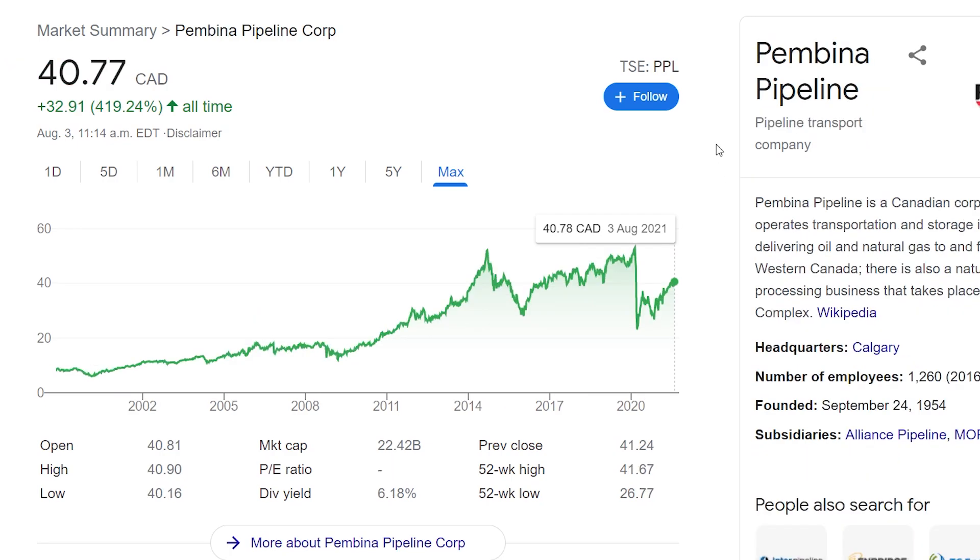Going back to oil, next is Pembina Pipeline Corp, under the ticker PPL, trading at $40 Canadian. Oil has been up and down, and this company took a big hit specifically in early 2020 but has recovered since. PPL really is a high dividend-based company — like a lot of these oil-based companies. It's been around since 1954, so it's a big, long-standing company. If you're looking for a pipeline company, Pembina is a solid one that's been around for a long time.